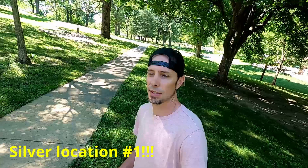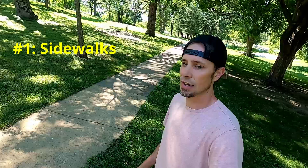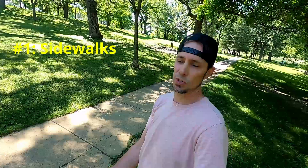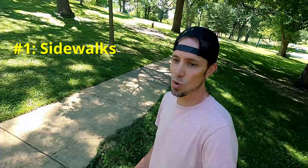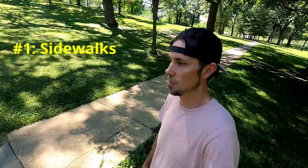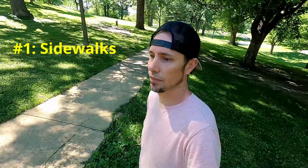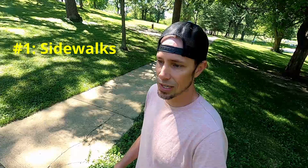The number one spot — the most productive area for me in all the parks I hunt — is going to be sidewalks, in and around sidewalks. It could be the very edge, which is an area where anytime someone drops something on a sidewalk it just rolls off the edge, so you get a collection of coins there. It's going to be very trashy, so smaller coils are more effective. You can look at least five feet out from a sidewalk and find it pretty productive, because if someone's running or riding a bike and drops something, it might bounce and roll several feet.